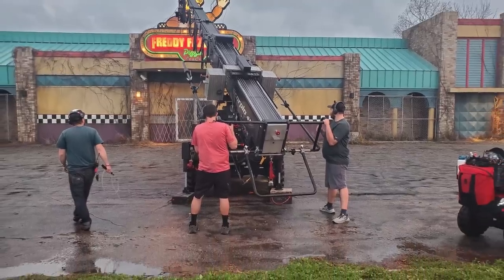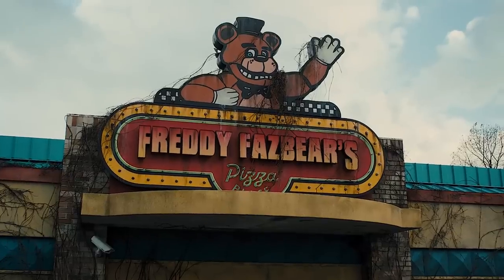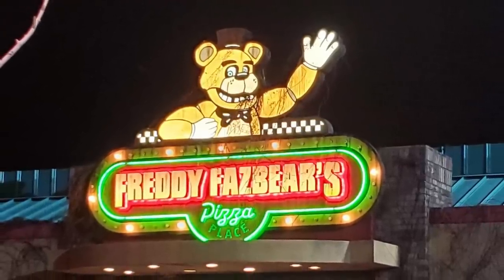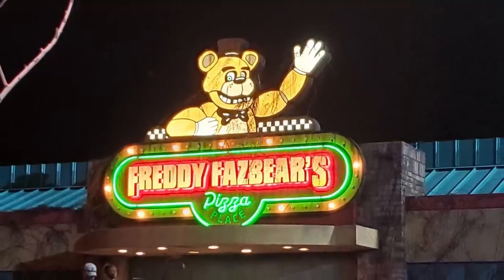Now let's move on to some brand new behind-the-scenes shots for the film. First up, we've got the facade of Freddy Fazbear's Pizza Place. It's crazy to believe that not too long ago — only a few months ago — we were tracking every single development in the construction of this facade, and now we're about two months away from the film's release. In this image we see what appears to be a few crew members getting some shots of the outside of the pizzeria, which lines up pretty well with a shot in the trailer. The next image is another look at the facade with the sign all lit up at night — it glows fantastically.